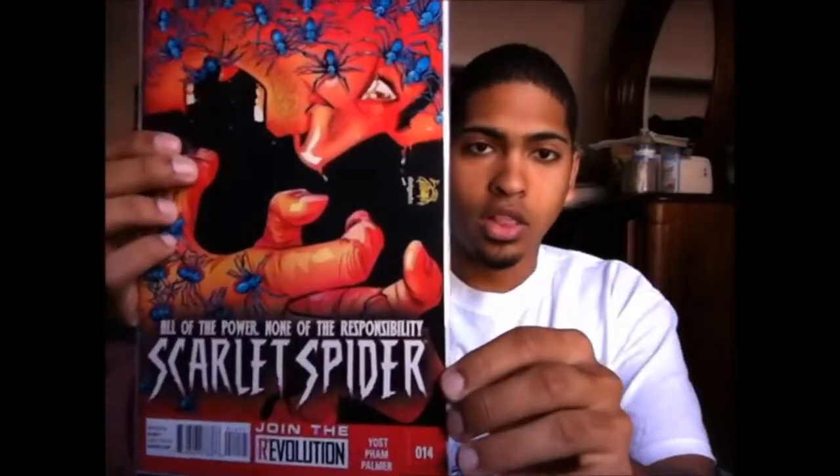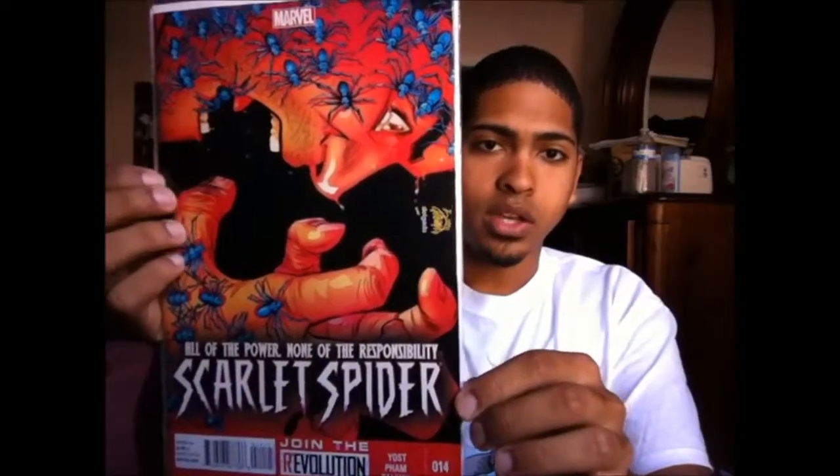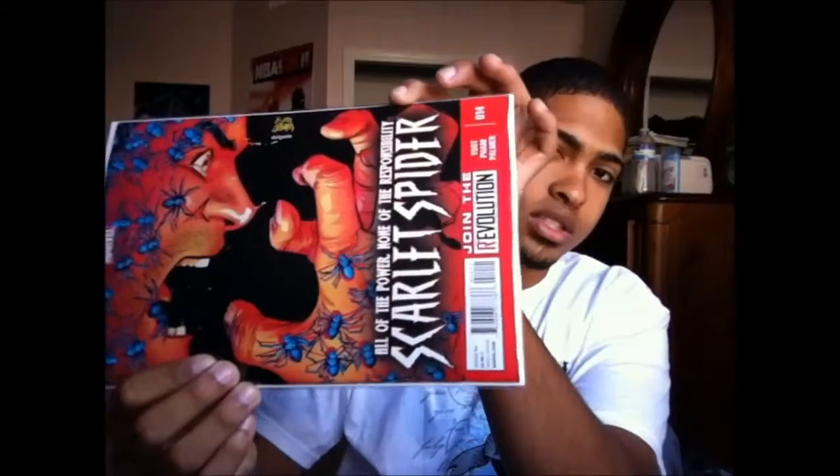Anyway, now getting to the books from this week — starting off with Scarlet Spider issue 14. I love the covers on all the books I got this week, they're all great covers. I wish I could say the same for the story in this one. This is actually the first issue of Scarlet Spider that I've been kind of disappointed with.